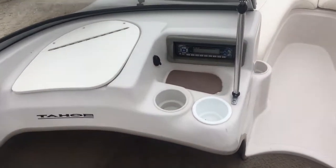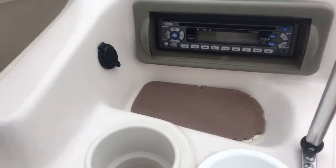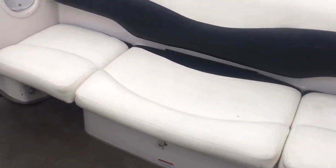Over here we've got a CD player and a little 12-volt adapter. The CD player does have the auxiliary hookup. Got a little dry storage box here. Got LED interior lights. Cooler underneath the back seat.